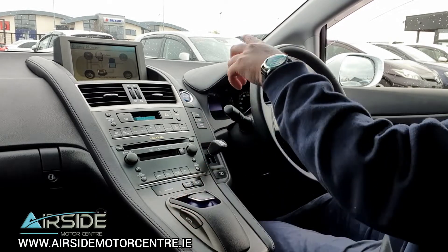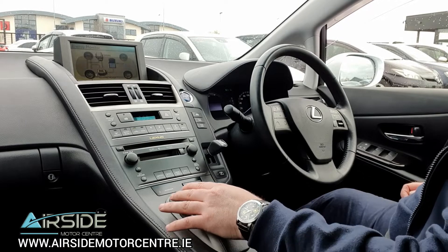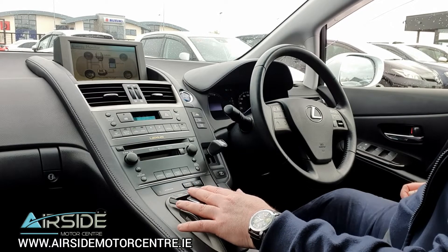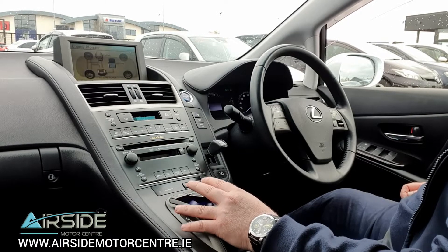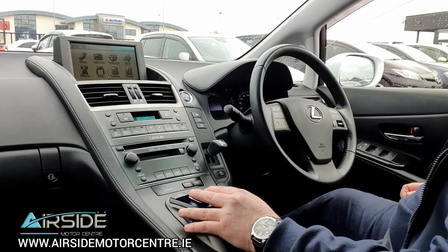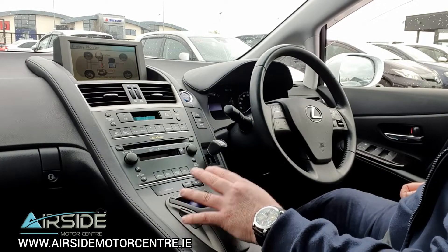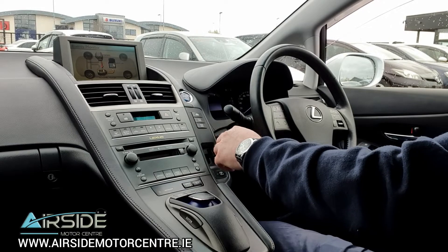All the controls for the radio and the system are controlled by this little unit here. You have a mouse that moves around so you can change the display and press enter on the side. You have all the information there, and you can navigate back to get your energy monitor back up.